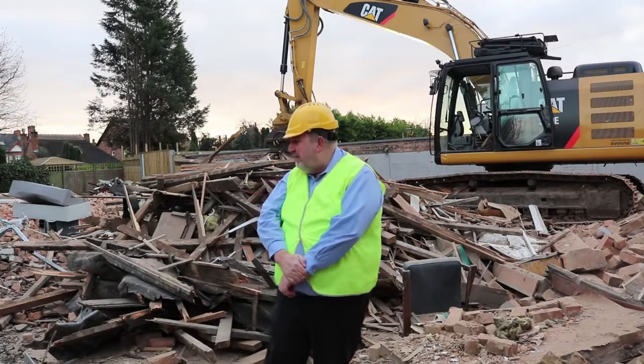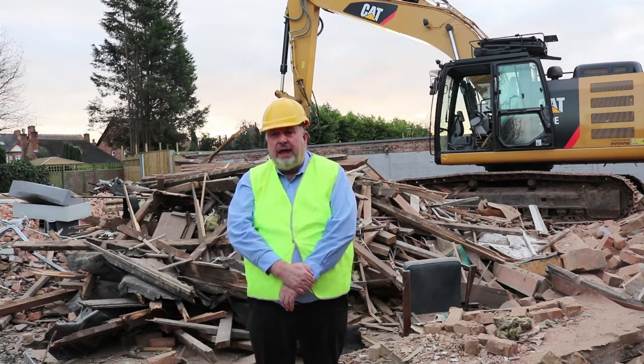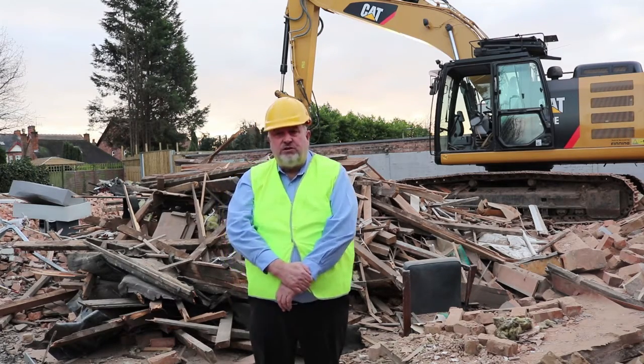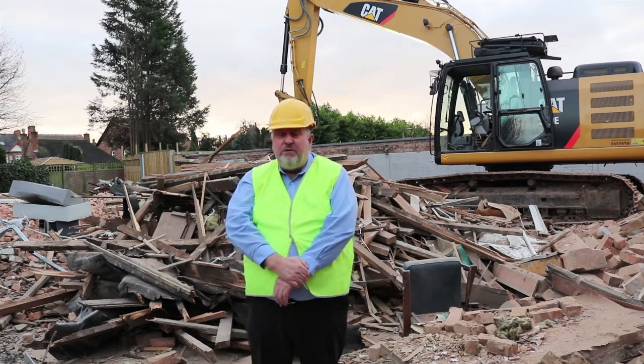As you can see from behind me the demolition is really well on. They've probably had it now about a week to ten days. Behind us was the old drill hall, a single storey building with a pitch roof — that has now gone completely. To the left of that was also the start of the two storey building, which as you can see has also been well demolished now.